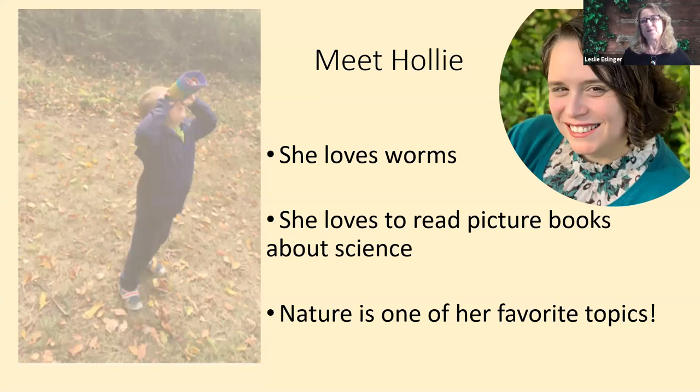So now I'd like to introduce Holly. She is a certified teacher. She spent 16 years working at the Academy of Natural Sciences in Philadelphia. Currently she works for a nonprofit organization providing literacy services to young children. She's very well versed in STEAM and STEM, has done a lot of programs for classrooms, families, and teachers, and is here today to do what she loves best. She happens to love worms, loves to read picture books about science, and nature is one of her favorite topics.